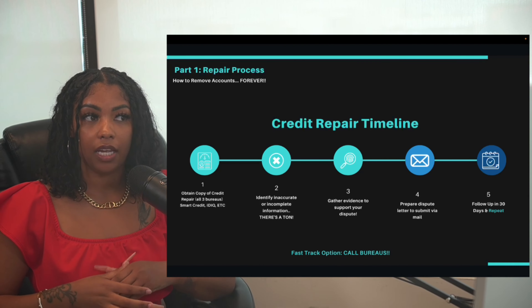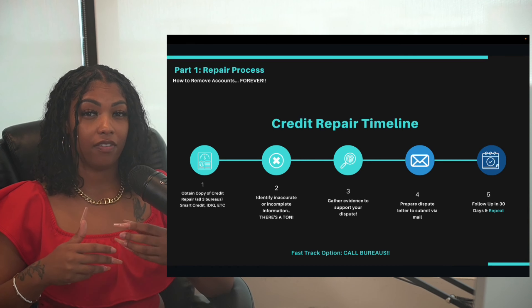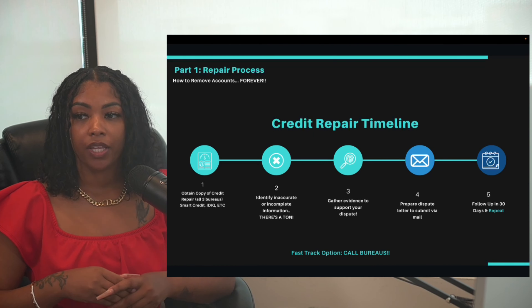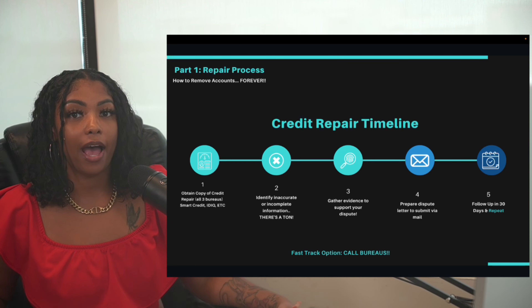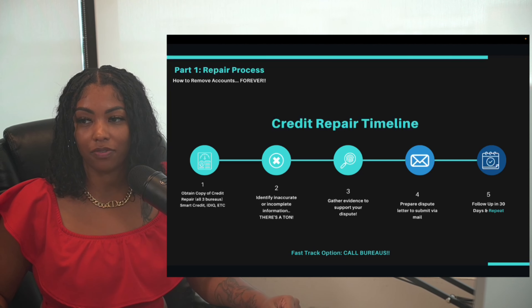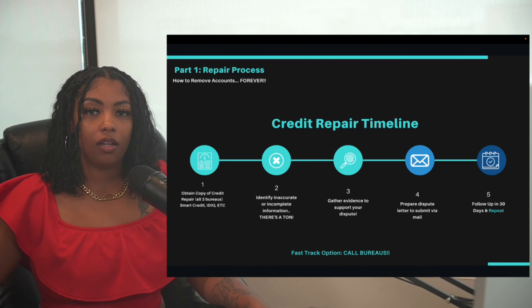Step three: gather any evidence to support your dispute if applicable. You might find things on your credit report that are absolutely inaccurate and the more evidence you have the better. Step four: prepare your disputes to send out — I'm going to show you how to do this right from your computer. Step five: rinse and repeat.